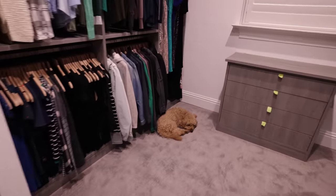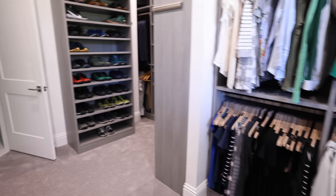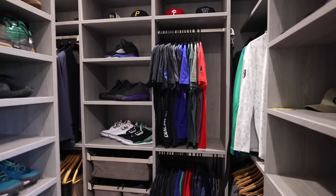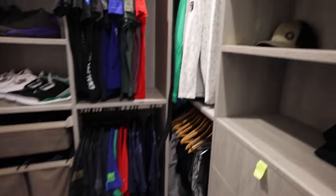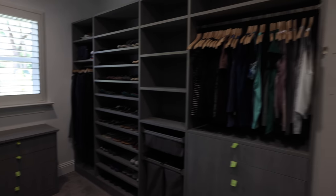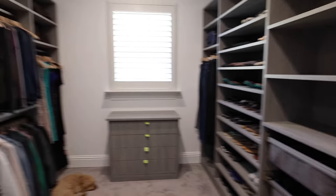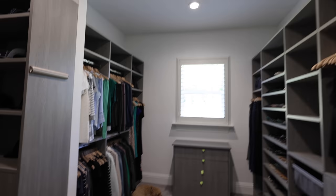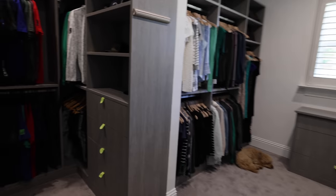Good news is Chase really likes it in here — he's been in here all day sleeping. But the master turned out amazing. I got all my stuff set up, all my shirts hung, the little hampers are awesome — everything about it is just fantastic. Michelle's got her side all set up. The drawer handles will be here Tuesday so I'll knock those out Tuesday or Wednesday and I'll have a completed closet. Next thing is to put some DMF recessed lights in here and we're good to go. That's a wrap on this project.